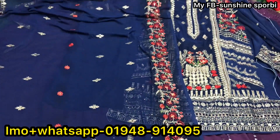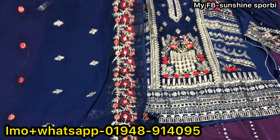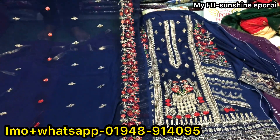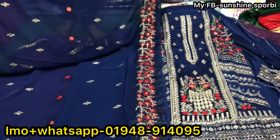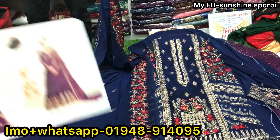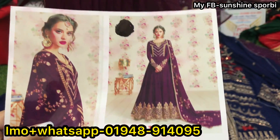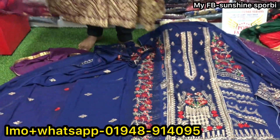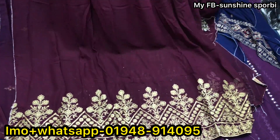This is the yellow dress — this is the richest dress. This one is an original and authentic Indian collection. This is a gown collection that features embroidery work.